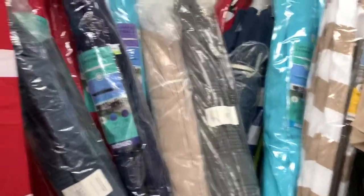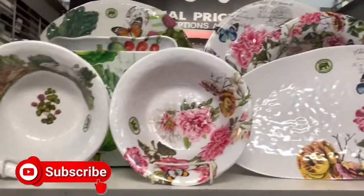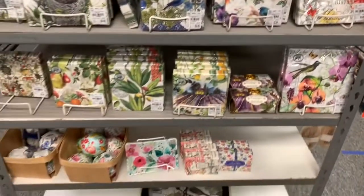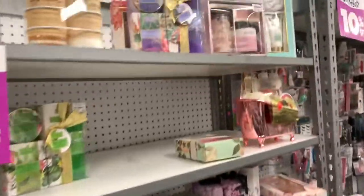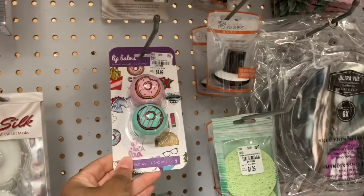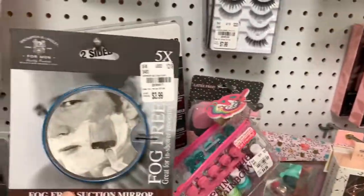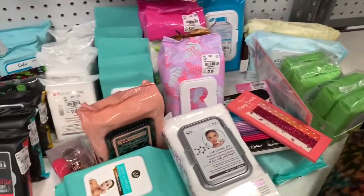They have patio umbrellas — 10% off — and party goods if you're looking for plates, bowls, and napkins. They have bath and body soaps, lip balms for $4.99, mask remover sponges for $1.29, and tons of face cleaning wipes.